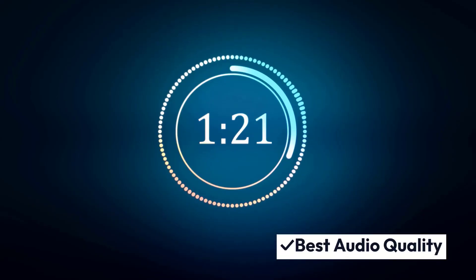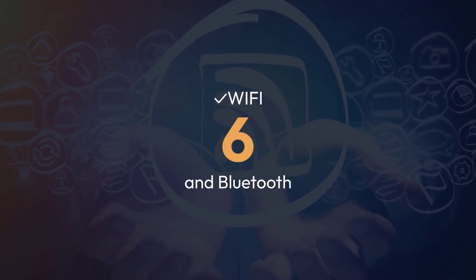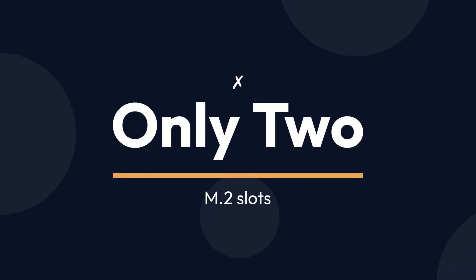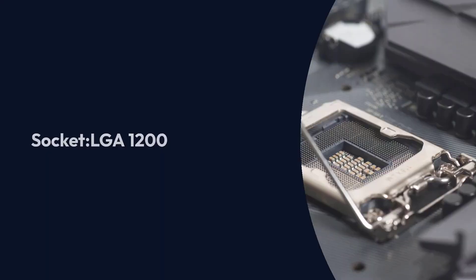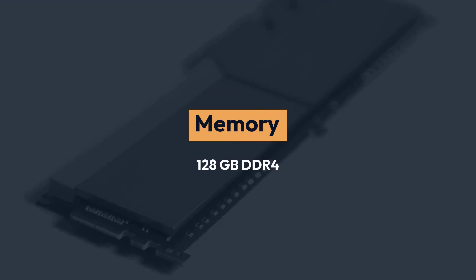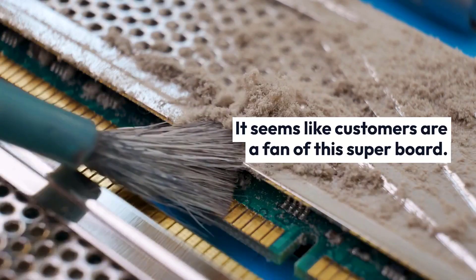Pros: Best audio quality, overclocking with comprehensive cooling, WiFi 6 and Bluetooth, sturdy motherboard. Cons: Only 2 M.2 slots, a few USB ports. ASUS ROG Strix Z490G Gaming Wi-Fi Specifications: Brand ASUS, Socket LGA 1200, Form Factor Micro ATX, Memory 128GB DDR4, Memory Speed 4800MHz.